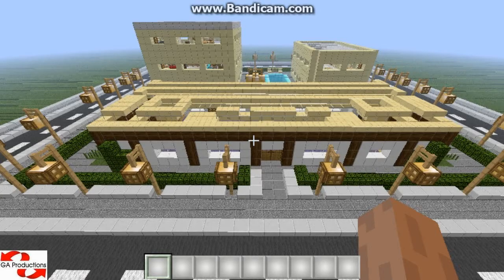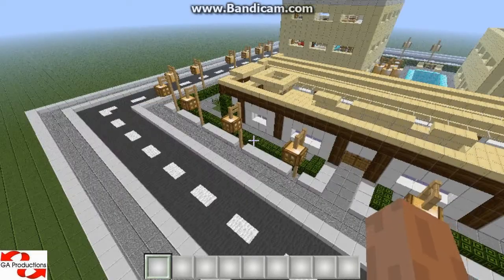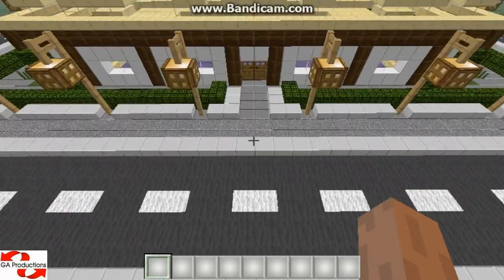Hello guys, it's G.A. from G.A. Productions here and I'm going to show you a MadMind Club video from the creations. Just another house that I built and I'm going to show you. So yeah, let's start.